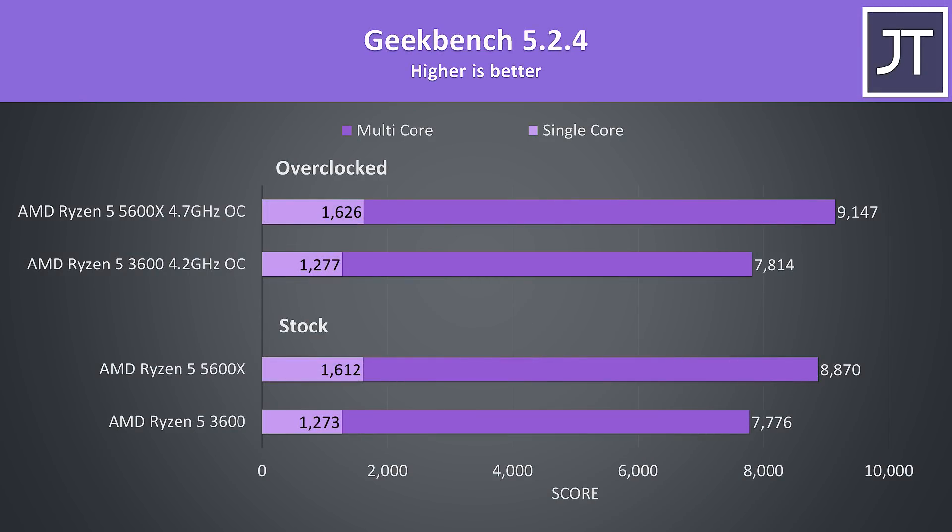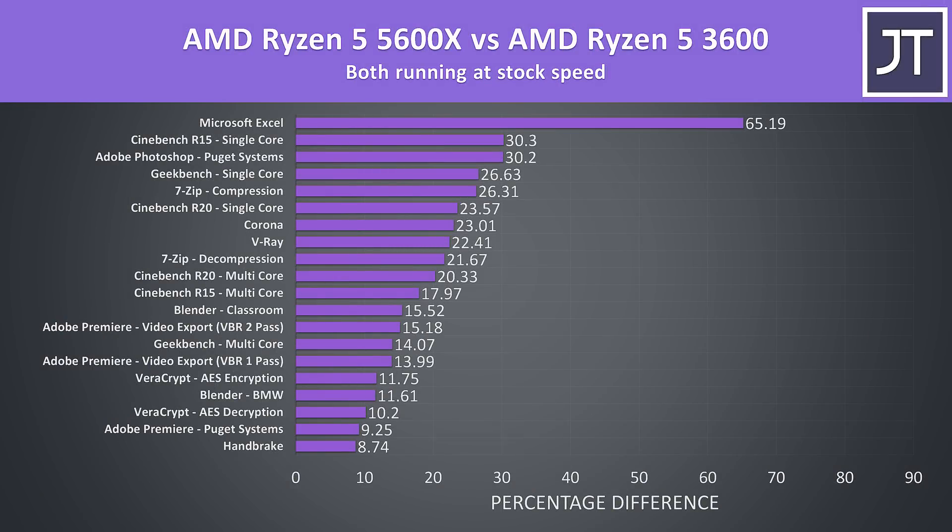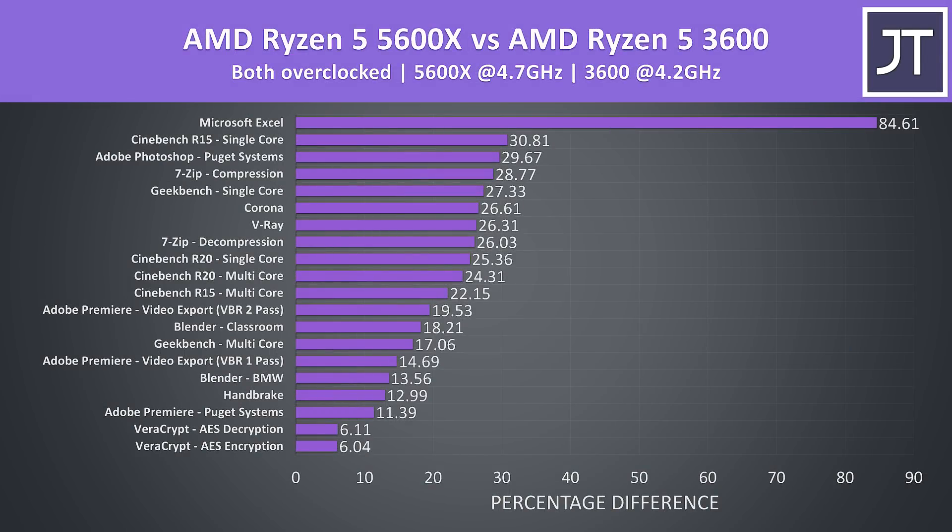Geekbench showed excellent single-core improvements — the 5600X was 27% faster than the 3600 both at stock and when overclocked. In multicore the 5600X was still 14% faster at stock. Across all applications tested at stock, the 5600X is faster in every instance and the single-core improvements are particularly impressive — it's no wonder the 5600X is now beating Intel competition. Once both chips are overclocked, the margins actually increase as the 5600X pulls further ahead, simply because it's able to overclock better, though this will come down to the silicon lottery.